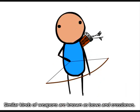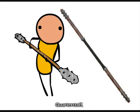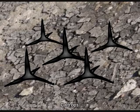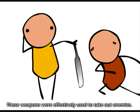Other kinds of weapons include bows and crossbows. There were also other weapons such as a billhook, poleaxe, quarterstaff, spears, warhammer, heletrops, pike, and batons. These weapons were effectively used to take out enemies.